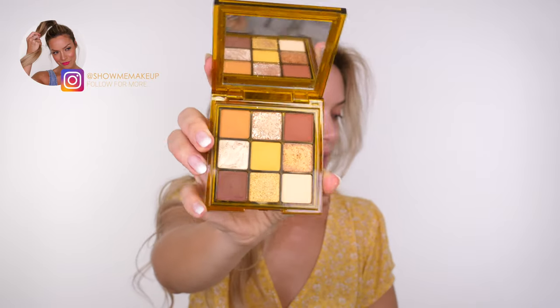Hey guys, welcome back to my channel. I do apologize for the background noise - I've got the window open because it's really warm today and we have some workers outside. Today I'm going to do a look using the Huda Beauty Toffee Brown Obsessions palette, inspired by the color that I'm wearing.